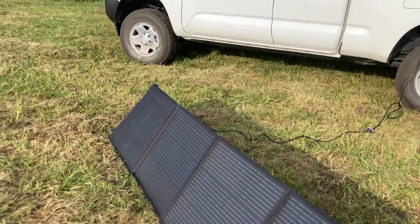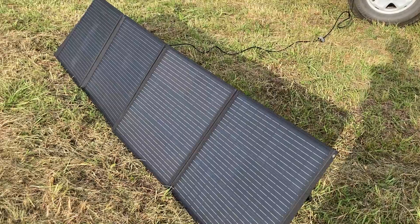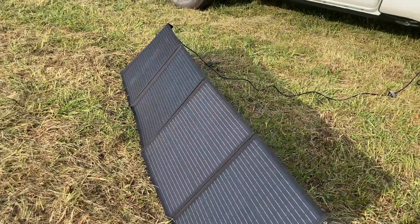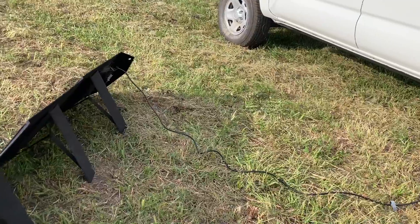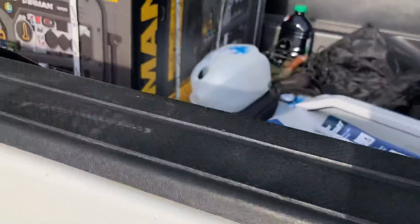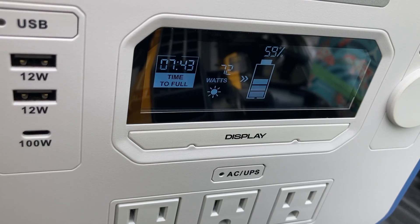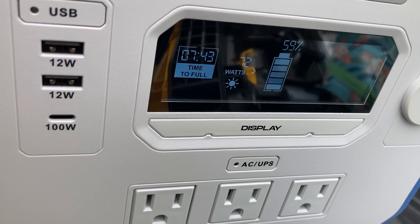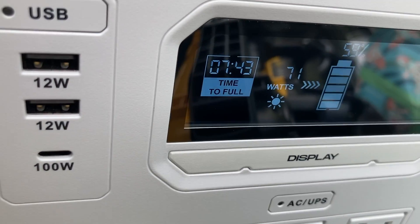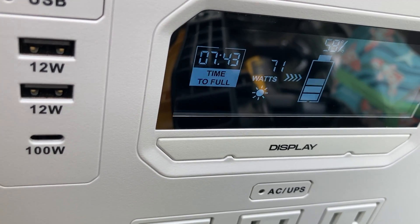Now we are on our land in Kansas and we've been using the Energizer — it's at about 58 percent and needs a charge. So we set up the solar panels; the cord is actually quite long. We have the battery in the back of the truck. It's showing seven hours and 45 minutes to full and is currently pulling 72 watts — it was 65 when we first started. We're going to leave it charging and see what it does.